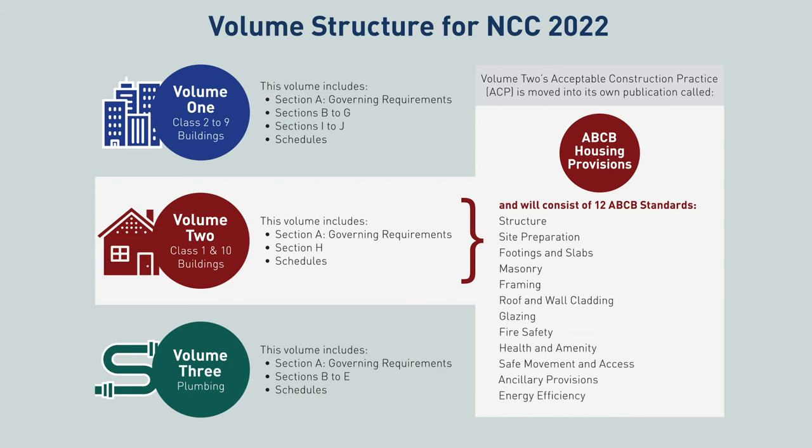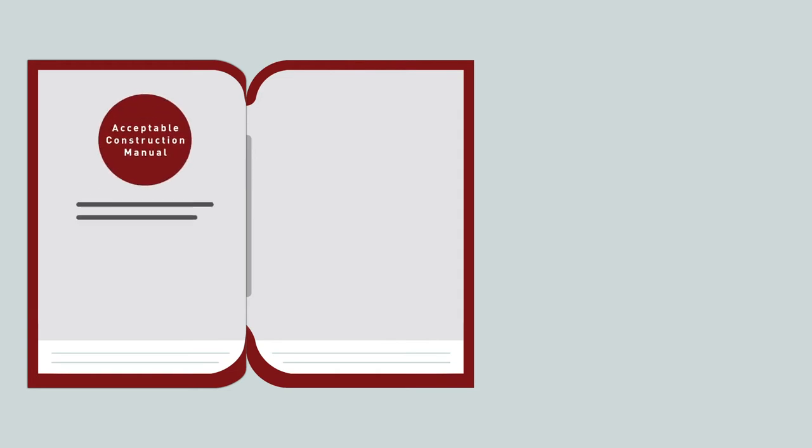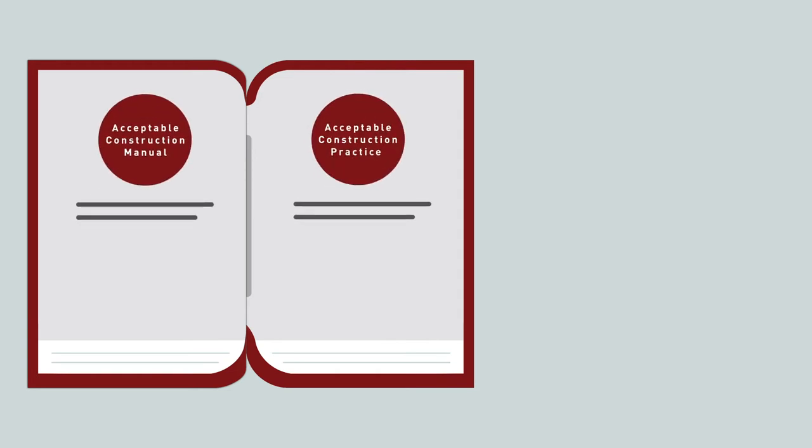The NCC's new structure will have very little impact on Volumes 1 and 3. The big change will be in Volume 2. Importantly, the new volume structure retains the ACM and ACP content of Volume 2, which has proven both successful and popular with the housing industry.